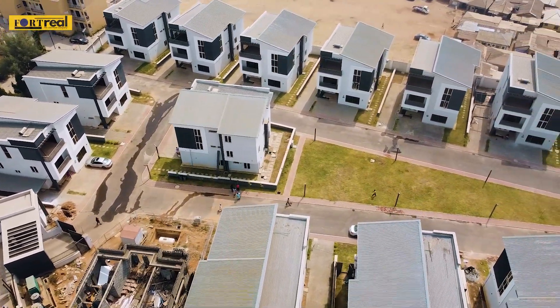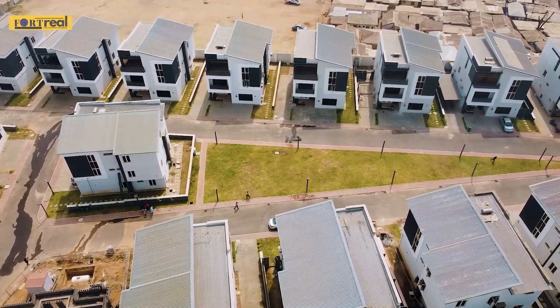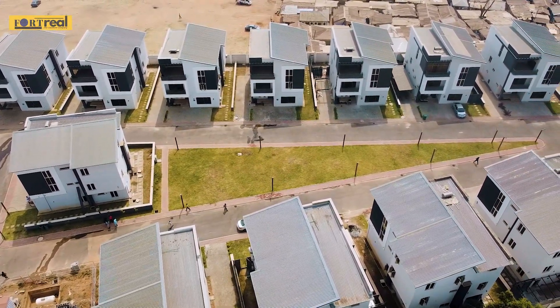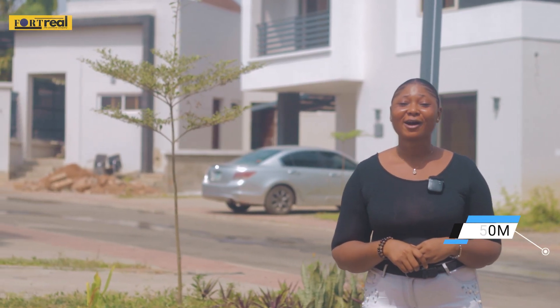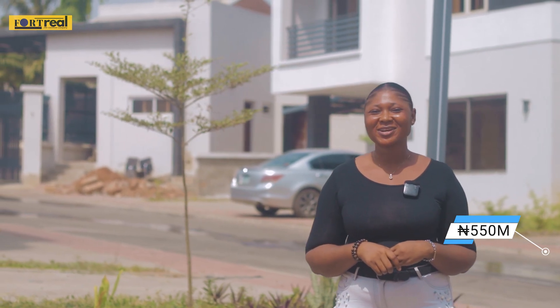You can agree with me that the environment you are seeing is very serene and you will love to live here. And if I haven't told you, the price for this duplex is 550 million naira.